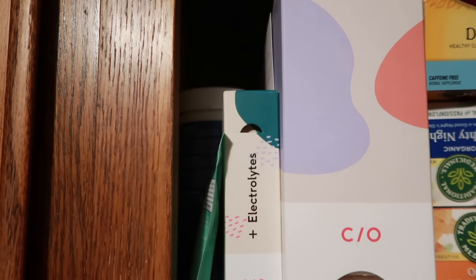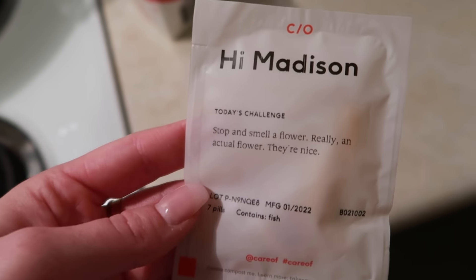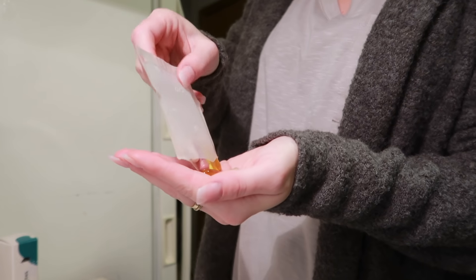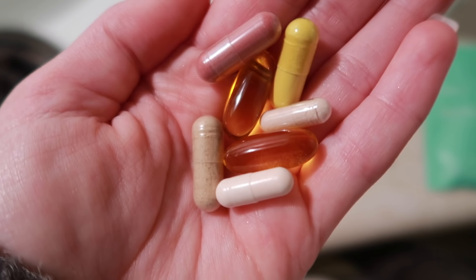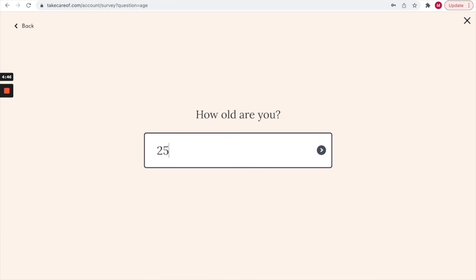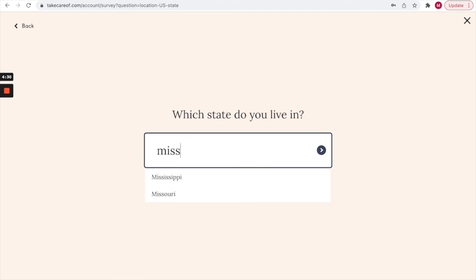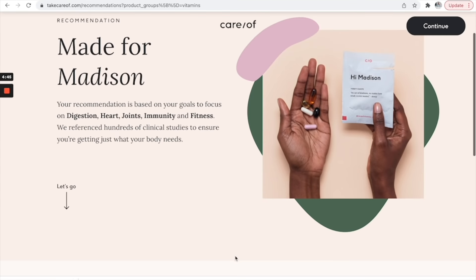I talk all about trying to eat healthier, work out more, and just live a healthier lifestyle. In the past year I've realized how important it is to give your body all the vitamins and nutrients it needs, and I've never really taken vitamins consistently — I just never made it a priority. When I discovered Care Of I decided to start making it more of a priority. Care Of is a subscription service that ships high-quality personalized vitamins to your door every month. You just take a short in-depth quiz about your health goals and get personalized recommendations based on your answers.